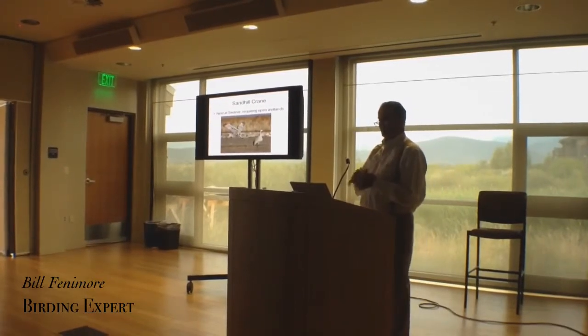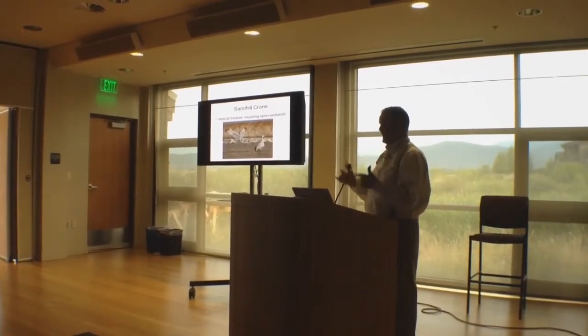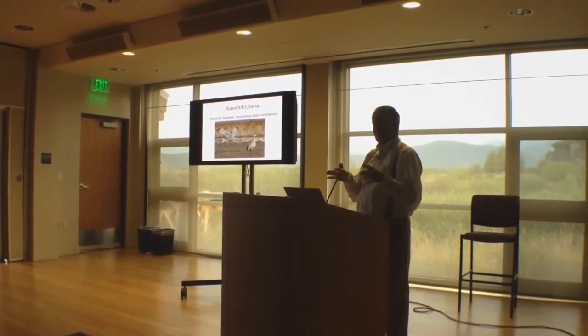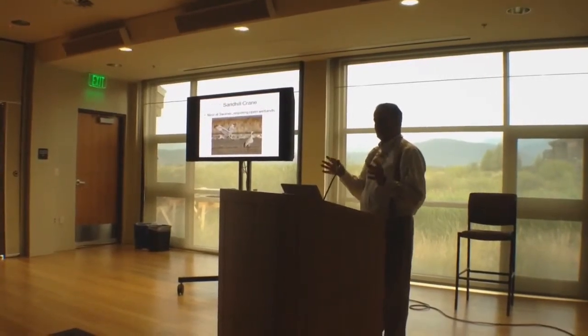As Noah mentioned, Sandhill Crane is one of my favorites — a real icon for the marsh that have now started to come back and have now started to nest again. Even the first couple of years when they came back, they didn't nest necessarily, but now they have. I think there were five nests this year, as John mentioned.